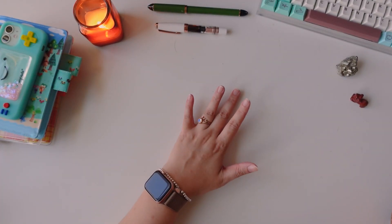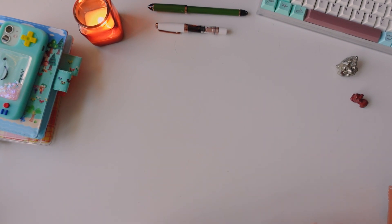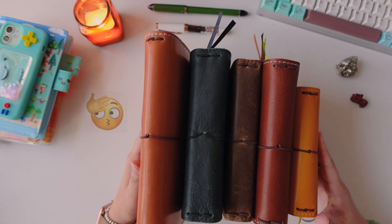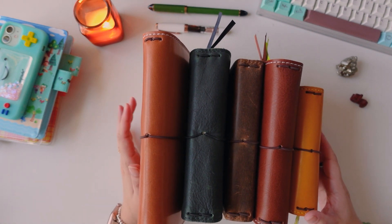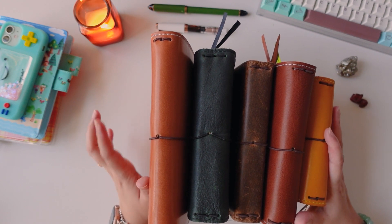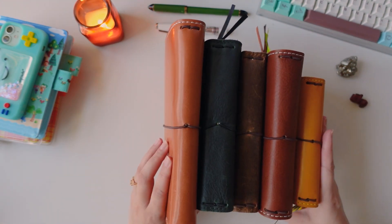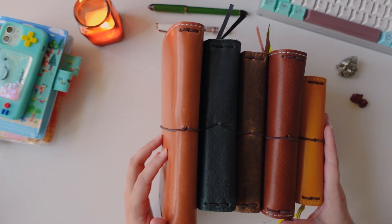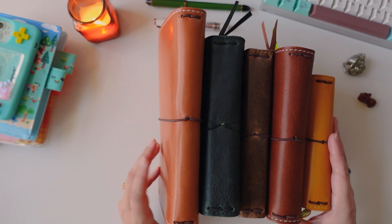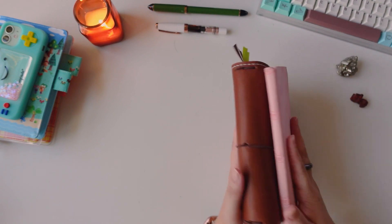Now we approach the second half of 2021, where for lack of a better explanation it was kind of like a Chic Sparrow explosion of sorts. I really don't know what happened — I caught a bug or something that put me in a manic state and I just bought leather covers at a rate I'd never done before. I'm also a little embarrassed to say that this isn't even my whole Chic Sparrow collection — just the ones relevant to this video. So if you want a Chic Sparrow collection video, let me know in the comments.